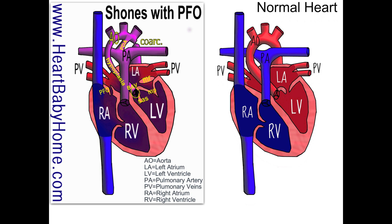Sub means below, so that's a narrowing below the aortic valve. And usually that's just extra wall that's grown in there that's not really supposed to be there.